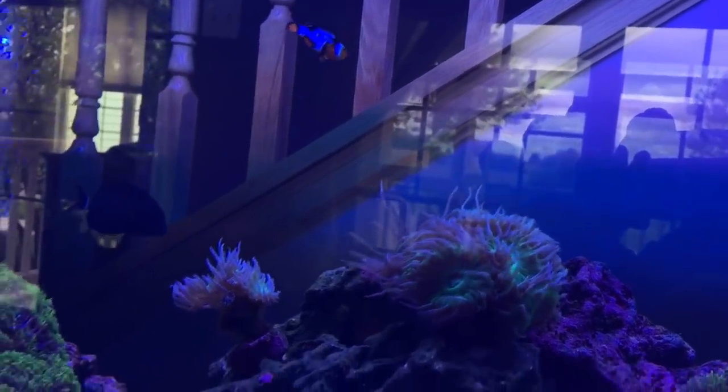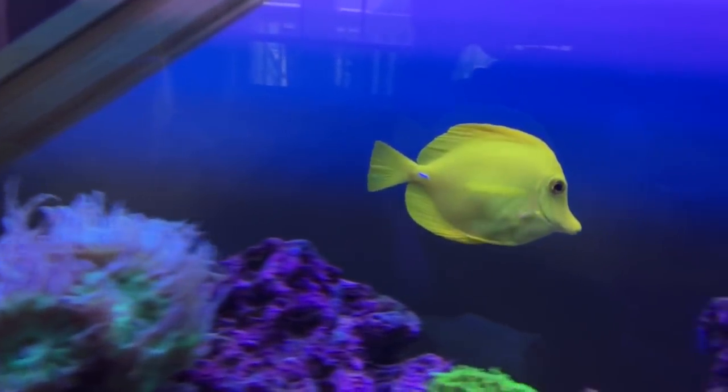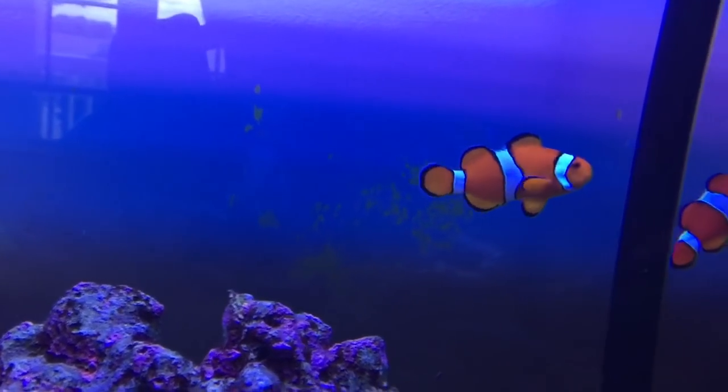My guys are doing great. I hate seeing window glare — that's why I like filming at night — but I wanted to get this to you guys during the day. The yellow tang, I've had that guy for a while and he's doing really well. Love these clowns again — clowns are the reason I got into the hobby.